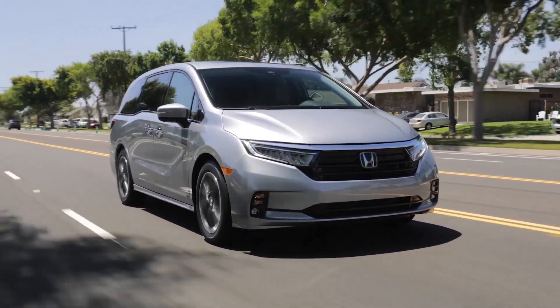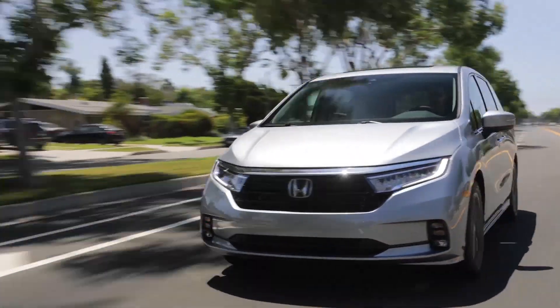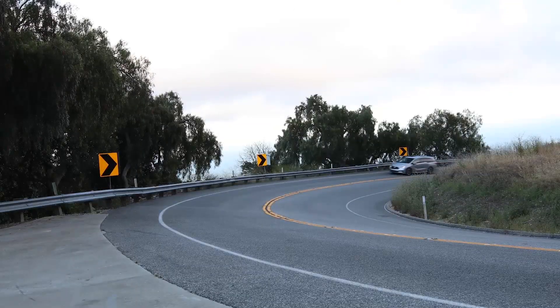This dependable family minivan's dimensions are 205 inches long, 78 and a half inches wide, and 69.6 inches tall.